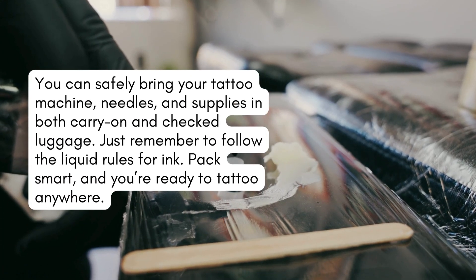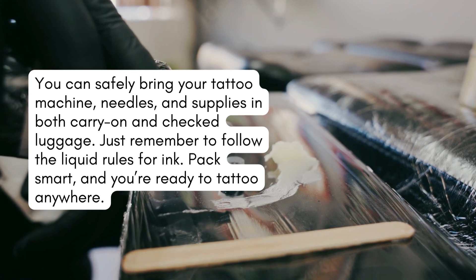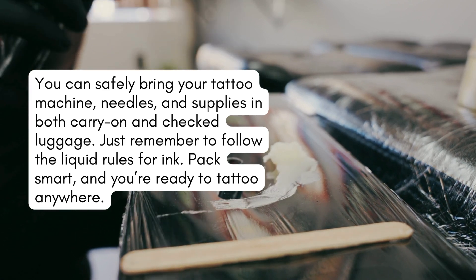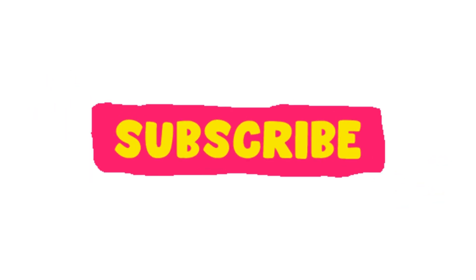Final thoughts. You can safely bring your tattoo machine, needles, and supplies in both carry-on and checked luggage. Just remember to follow the liquid rules for ink. Pack smart, and you're ready to tattoo anywhere. Found this helpful? Like, comment, and subscribe for more travel tips, and let us know in the comments where you're heading with your tattoo kit.